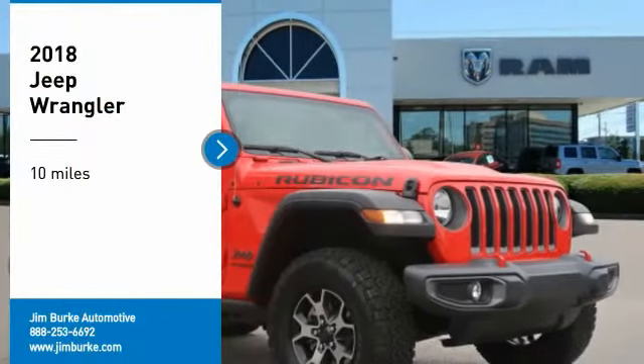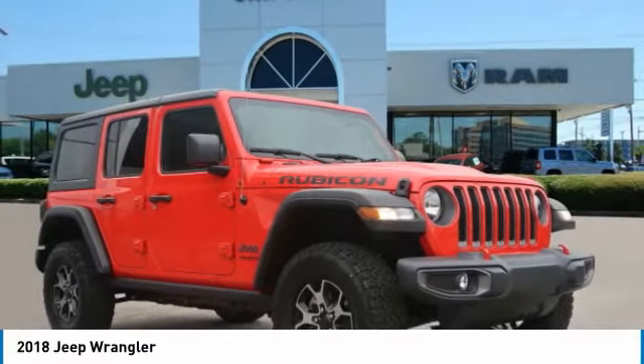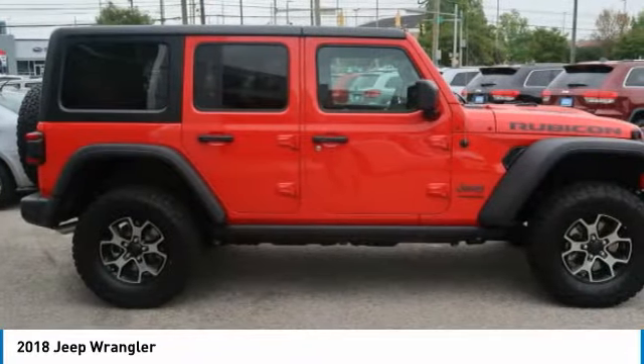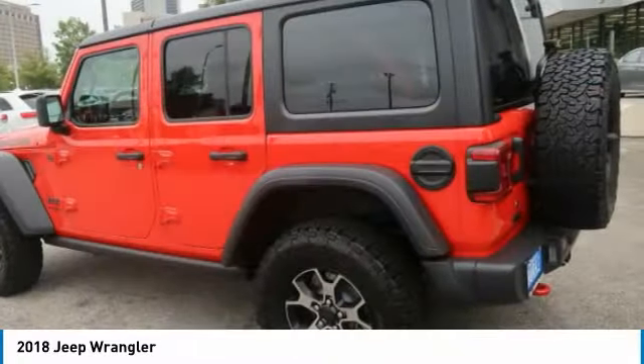Take a ride in the 2018 Wrangler. Few vehicles are better off-road than a Jeep Wrangler. This is the one that started it all. Traceable to the original Jeep, the Wrangler is the very symbol of off-road capability.